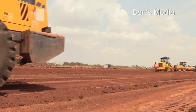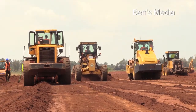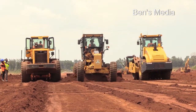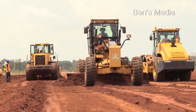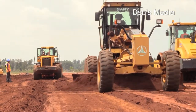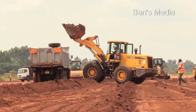We are delighted with the progress on the project and we just want to assure our stakeholders that this is a project that will be delivered well within time — not just on time, but well within time. In the next six months or so, the contractor has assured us that they should be able to complete the project.